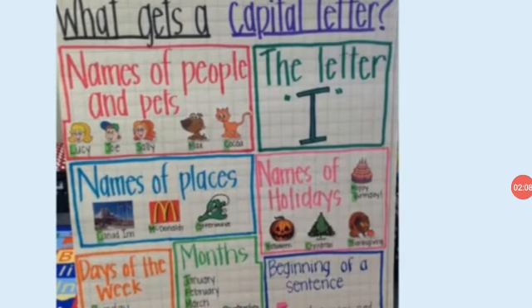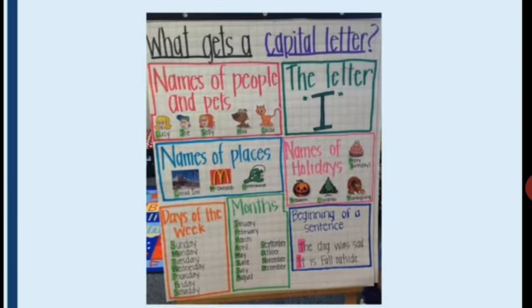What gets a capital letter? Names of people and pets like Lucy, Joe, Sally. Names of pets like Coco, Sally, Tommy, Husky. Names of places like McDonald's, Domino's. Days of the week: Sunday, Monday, Tuesday, Wednesday, Thursday, Friday and Saturday — all days of the week should be written in capital letter.